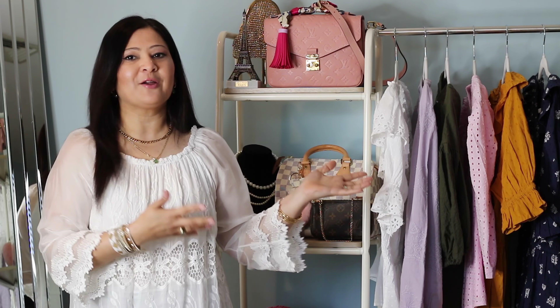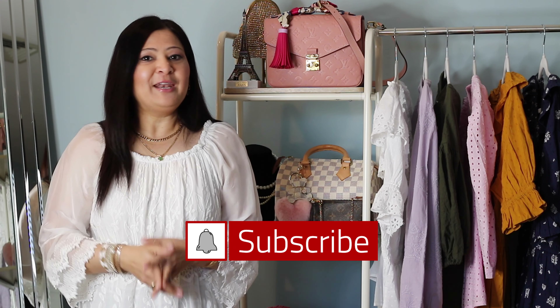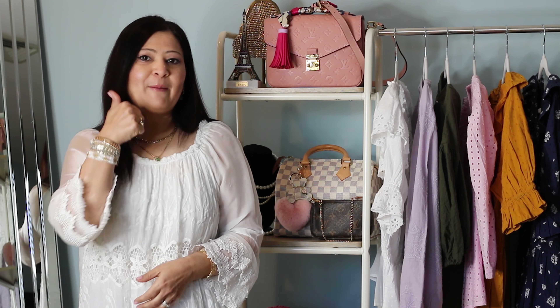Hi guys, welcome or welcome back to my channel. If you're new here, my name is Seema. Today's video is a Target Spring Haul. If you are interested in seeing some of the things that I picked up from Target for this spring and summer, then stick around. I make videos on fashion, lifestyle, and luxury handbags, so consider subscribing and joining my YouTube family. If you enjoy this video, don't forget to give a big thumbs up. Let's get started.